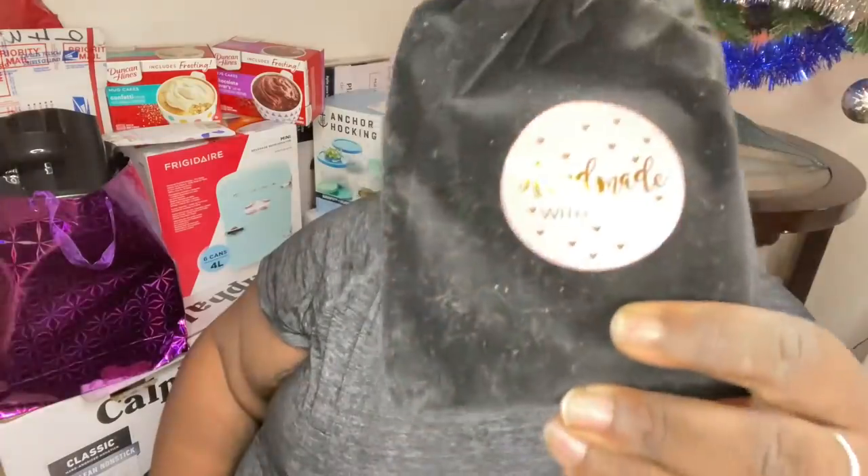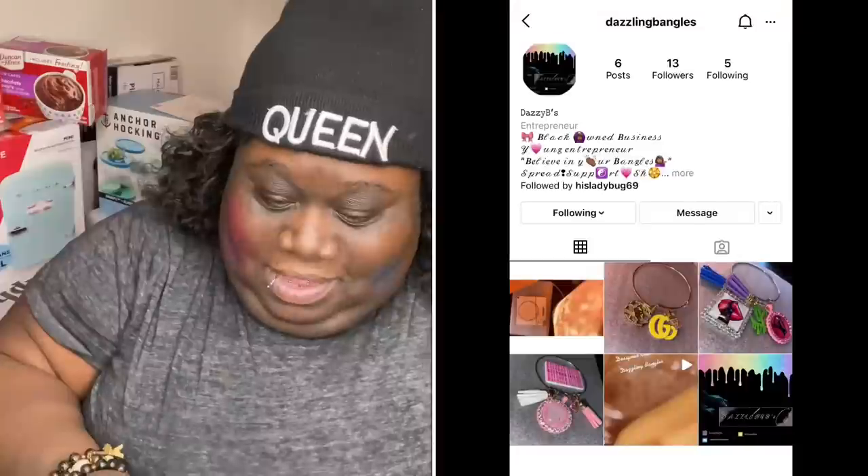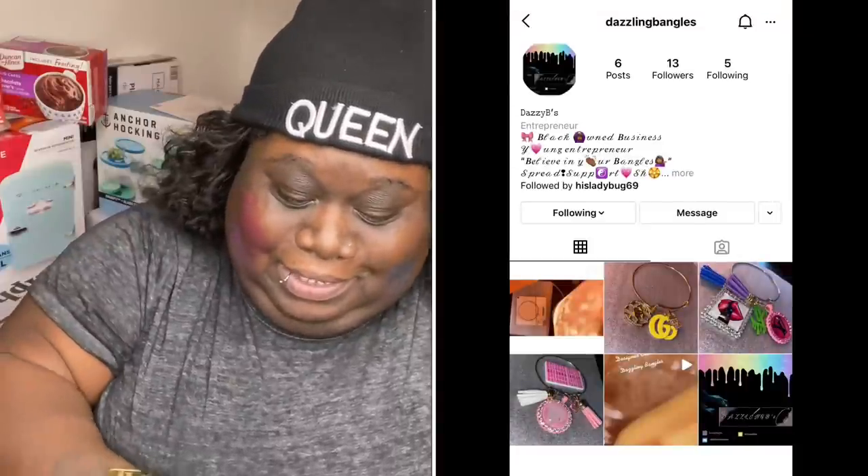Alright, moving on to the next stuff — now this might be a long video. This is the package that my bracelet came in, so it does come in a velvet box so you can keep all your stuff in there. This one is from Dazzling Bangles — comes with confetti!